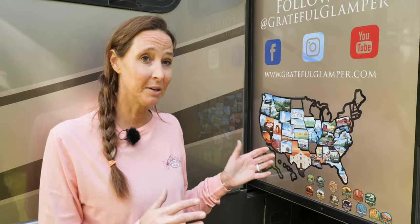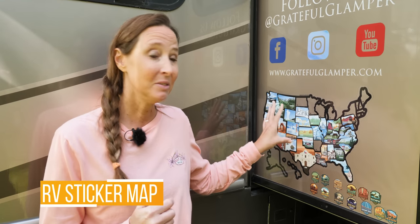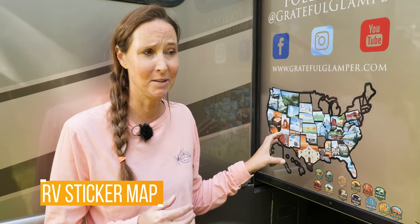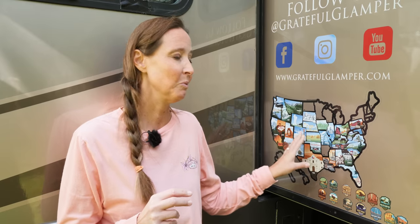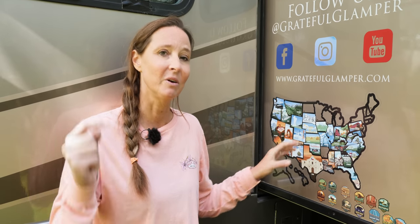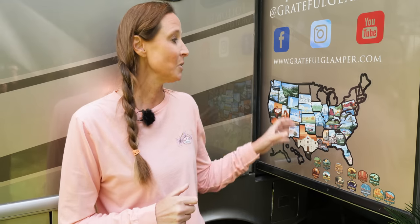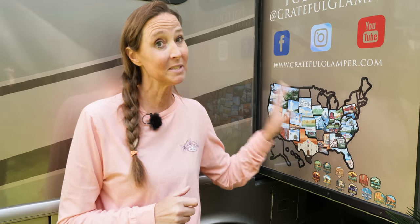This next gift idea is something we get asked about all the time on our Instagram page and in our videos — people always ask where we got our map. It's from Amazon. We absolutely love being able to fill in this map as we travel through the United States. Lots of people have different rules on what constitutes filling in a state — leave us a comment below letting us know if your rule is simply being in that state or if you have to spend the night there.